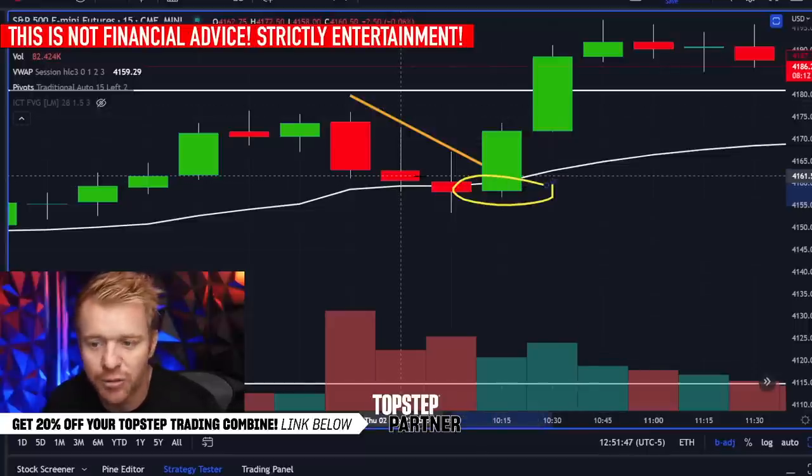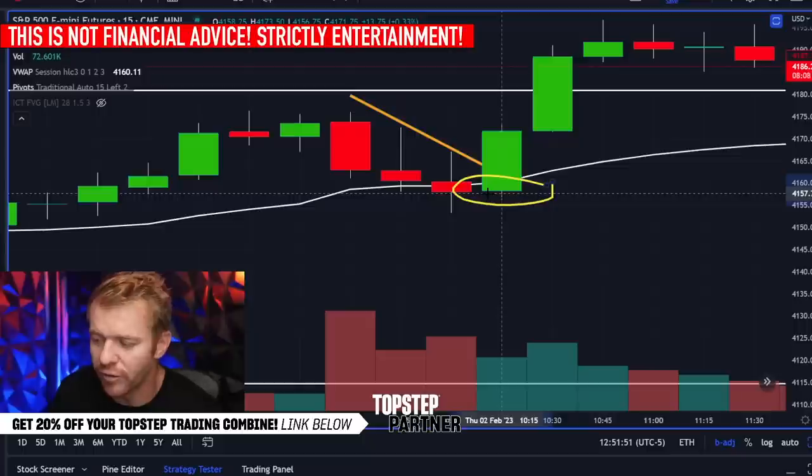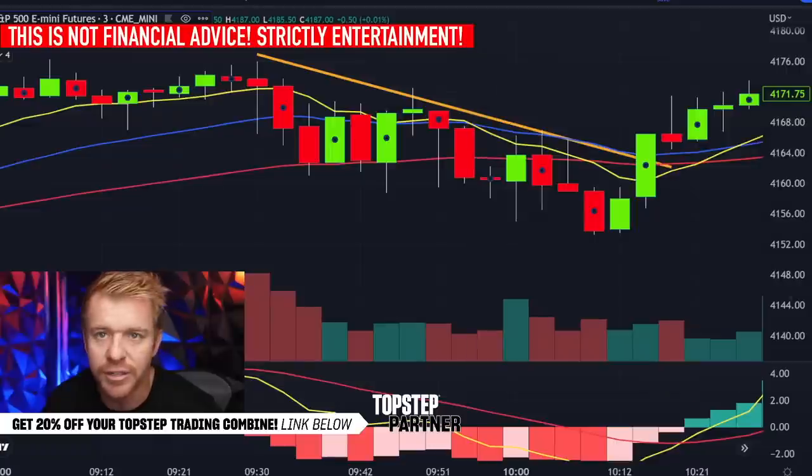We held right there at the pivot and right there at the VWAP, and everything was lining up. During the live stream I said: seeing the 15-minute chart holding the VWAP, if we can hold here this is going to be very bullish and we're going to squeeze higher and get above the high of day — and that's exactly what we ended up doing.